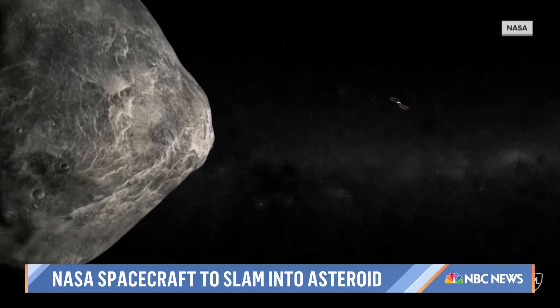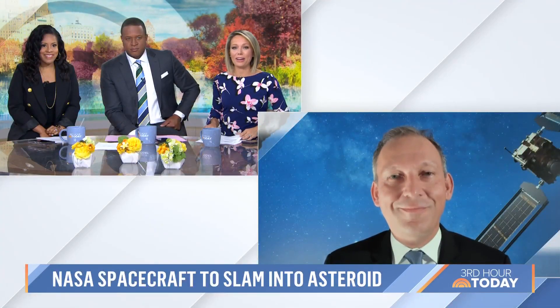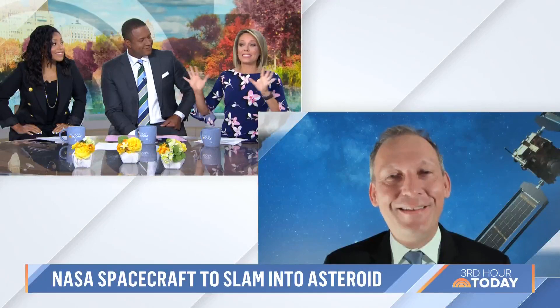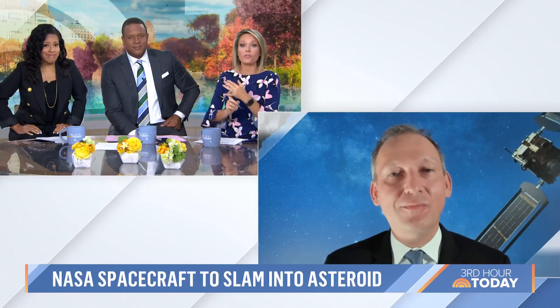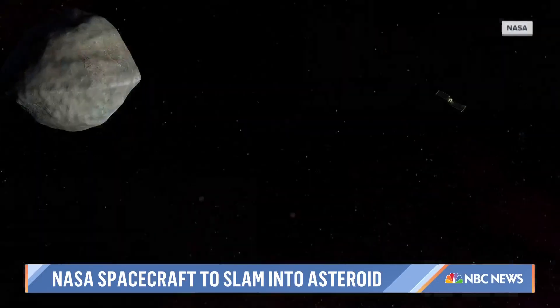For more on this historic attempt, we have the head of science at NASA, Dr. Thomas Zurbuchen. Dr. Z, good morning. How are you today? I'm doing great. You know, this is an experiment — it's one of a kind. I just find this so fascinating as you try to knock this asteroid off course. First of all, why do we need a method of defense like this? And is this safe, in the grand scheme of things, to mess with space this way?